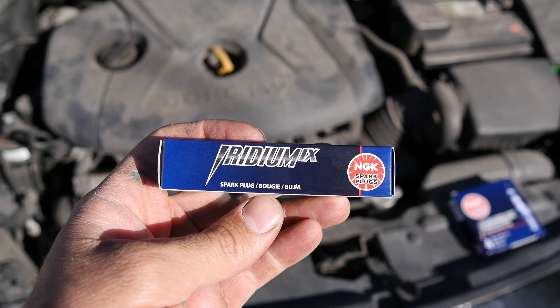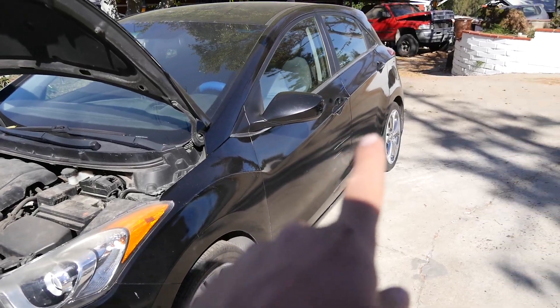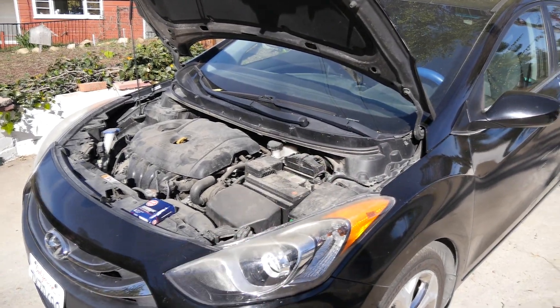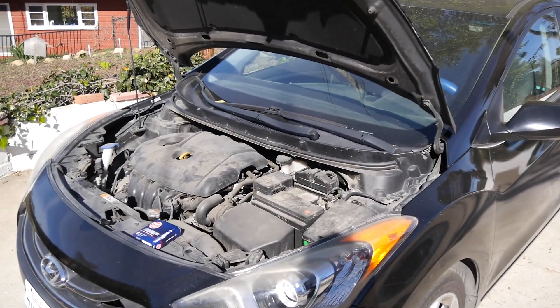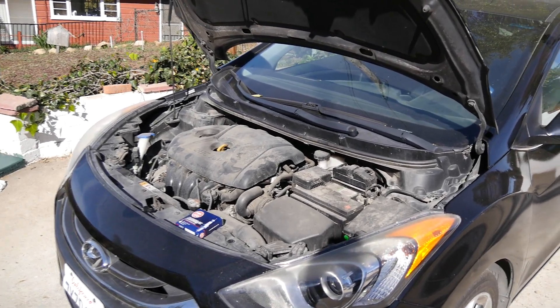Today we're going to replace these old plugs with some NGK Iridium IX spark plugs. Then we'll fill up our tank, write down the mileage, reset the trip meter, measure our MPG again, and see exactly how much you can improve your MPG by replacing your spark plugs.